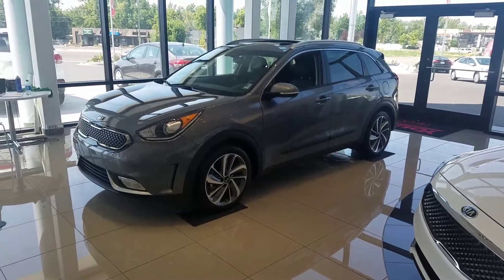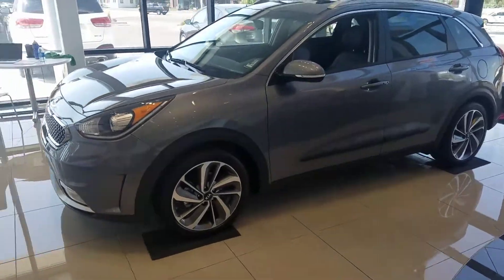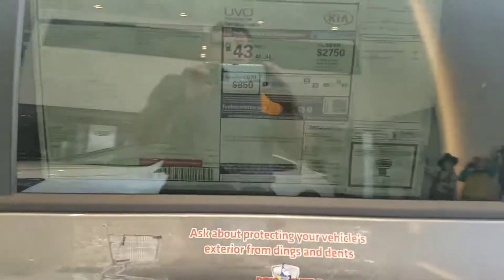Hey, it's Kyle over at YoungKia of Leighton, and just want to give you a quick VIP video of the Kia Niro 2017. Here's just a look at the outside, and a look at the sticker on this one.